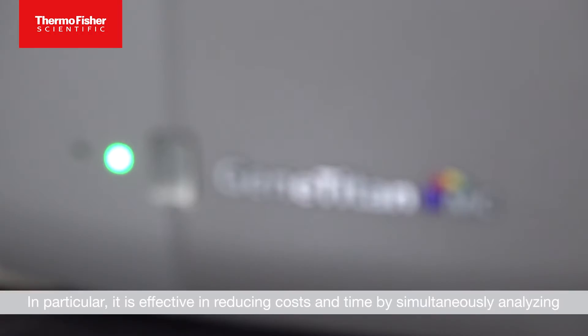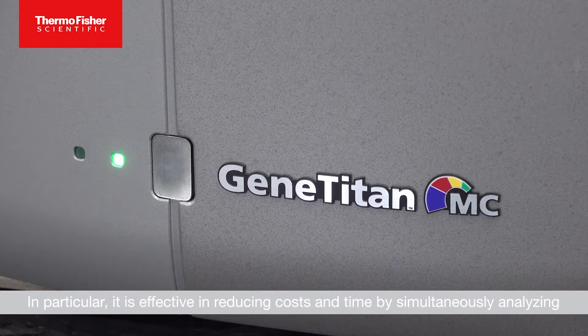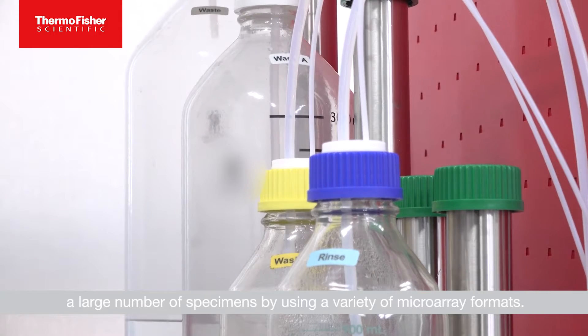In particular, it is effective in reducing costs and time by simultaneously analyzing a large number of specimens by using a variety of microarray formats.